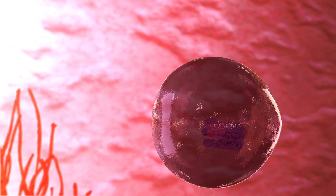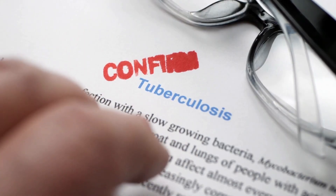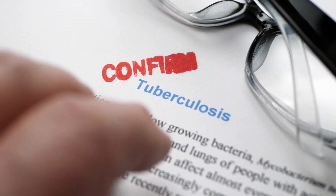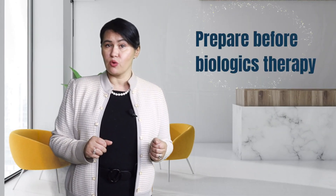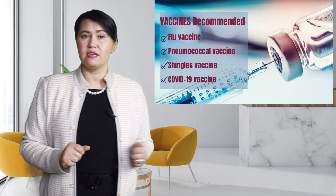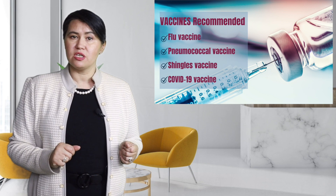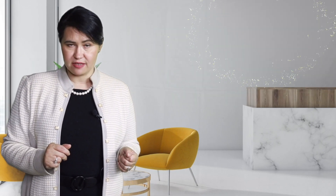If you do have latent tuberculosis, you should be treated, or at least start treatment, for at least three months before you start on a biologic treatment. You should also consider getting up to date on your vaccines. The recommended vaccines are flu vaccine, pneumococcal vaccine, shingles vaccine, and now more recently, the COVID-19 vaccine.